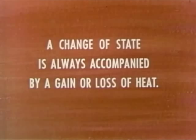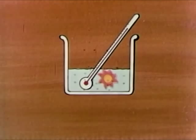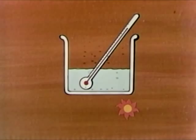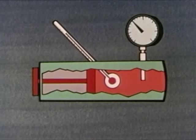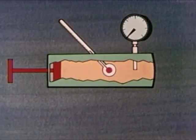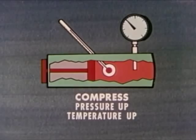Any substance takes in heat when it boils or changes from a liquid to a gas. And any substance gives off heat when it condenses or changes from a gas to a liquid. Here's a container filled with gas. We add a thermometer to measure the temperature of the gas and a pressure gauge to measure its pressure. What happens if you push in on the piston? The pressure increases and the temperature increases. Now, let the piston out. The pressure goes down and the temperature goes down. The rule is: when a gas is compressed, the pressure goes up and the temperature goes up. When a gas is allowed to expand, the pressure goes down and the temperature goes down. It's true for any gas.